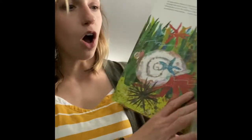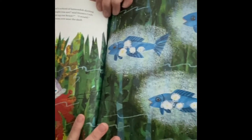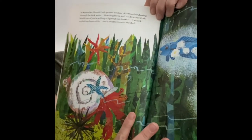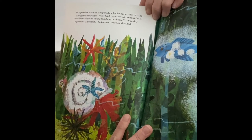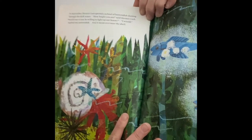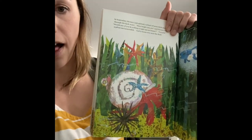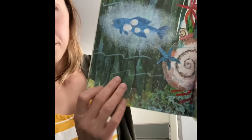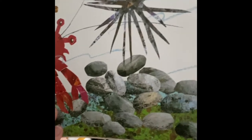In September, hermit crab spotted a school of lantern fish. They were darting through the dark water. 'How bright you are,' said hermit crab. 'Would one of you be willing to light up our house?' 'I would,' replied one of the lantern fish, and it swam over near the shell. Go ahead and find your lantern fish and have it join on the shell.